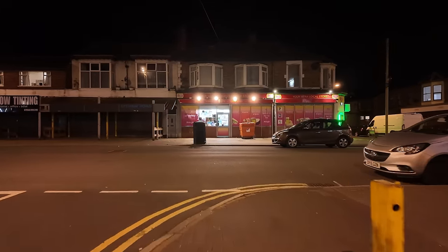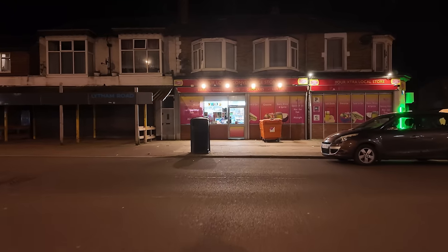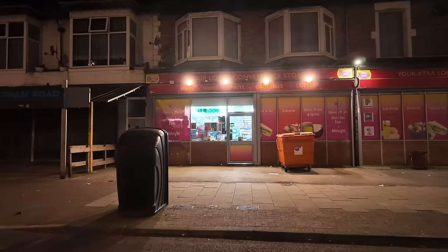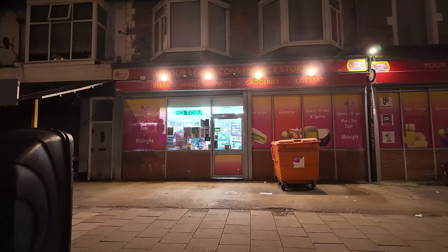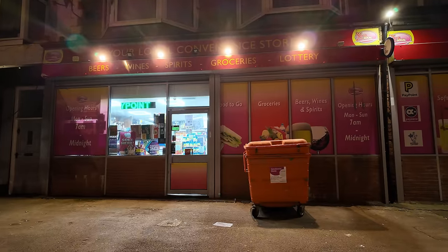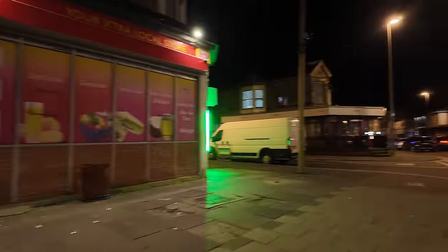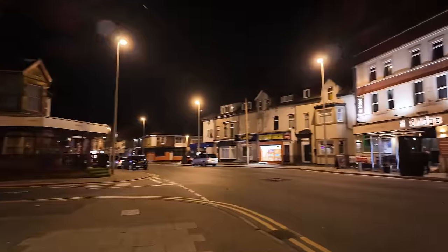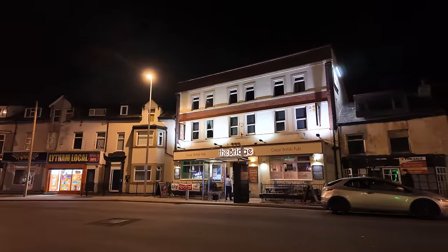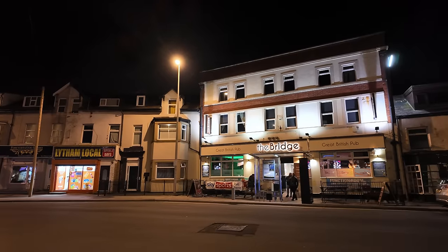The bright lights of the convenience store straight ahead, beckoning you for miles around. And that's just across the road from the Bridge pub — there you go.